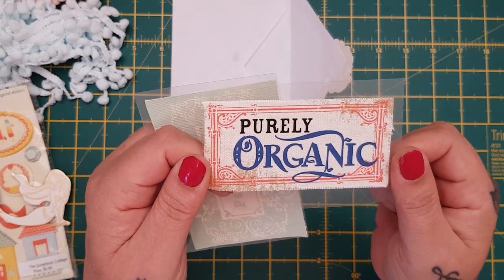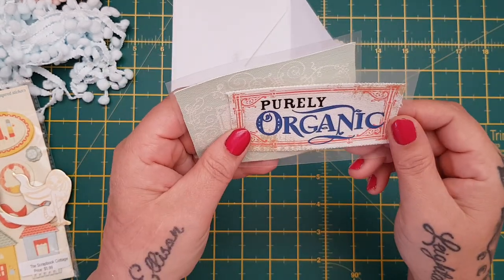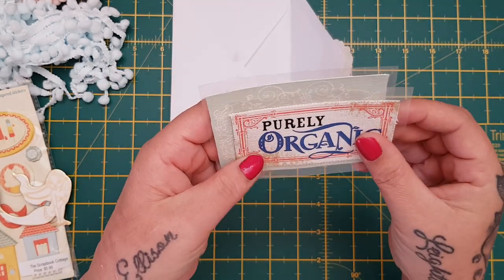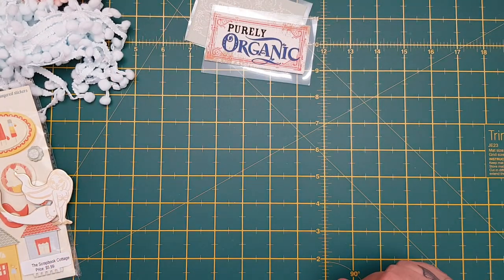These are going on my journals - these are real fabric tags. Look: 'Perfumery, Purely Organic.' They're gorgeous, Liz. Never seen anything like them before. Thank you so much, thank you for sending it all the way over to me as well.